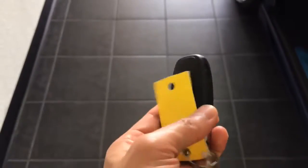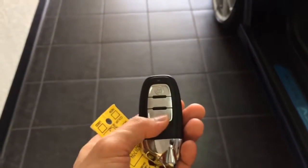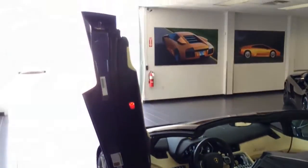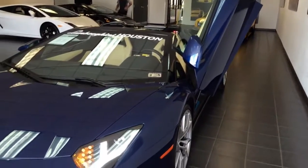On the remote, there are the unlock and lock buttons. To open the door, simply press the button behind it. The interior features full leather seats with premium leather trim. Love that Lamborghini door.